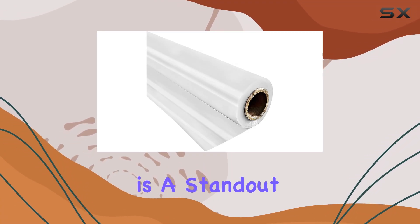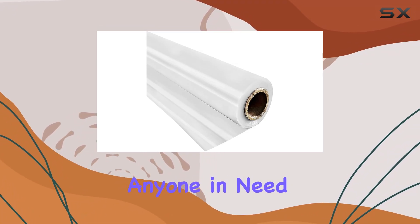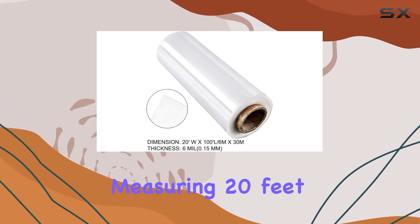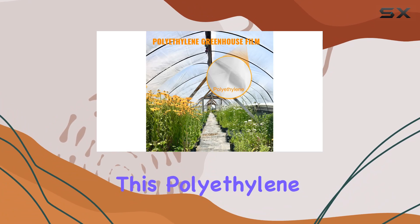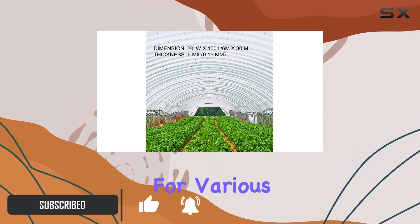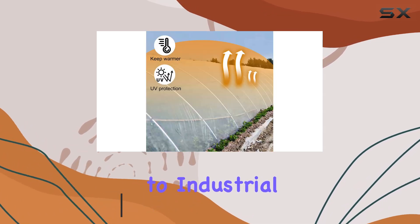The Happy by Greenhouse film is a standout product for anyone in need of durable and high-quality greenhouse covering. Measuring 20 feet by 100 feet, this polyethylene film offers a substantial coverage area, making it an excellent choice for various applications from residential to industrial uses.